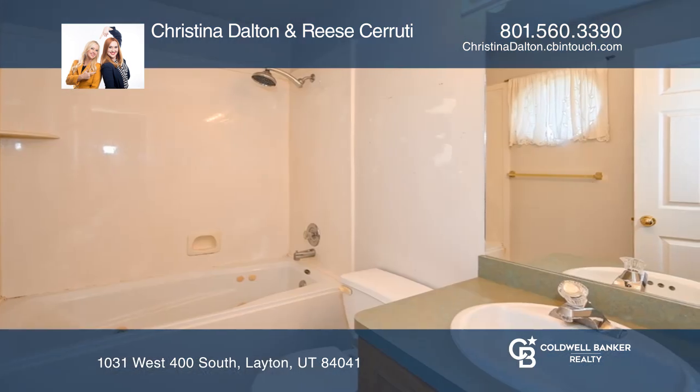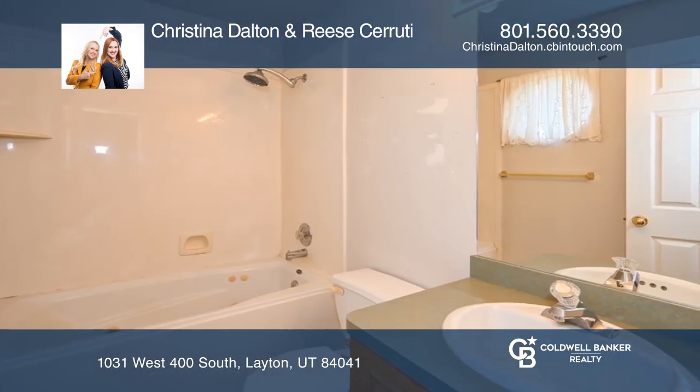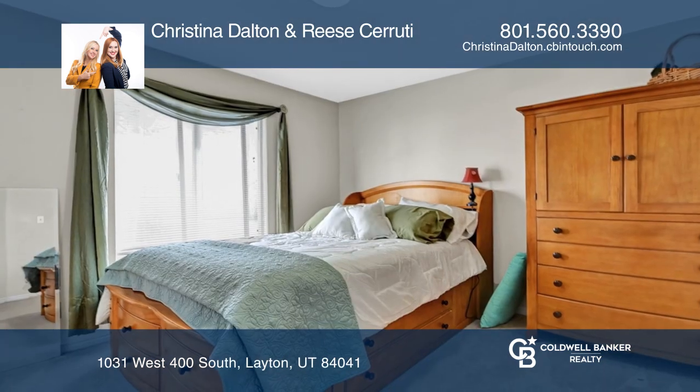Enjoy an open kitchen with semi-formal dining. The owner's suite provides a walk-in closet and a private bath.